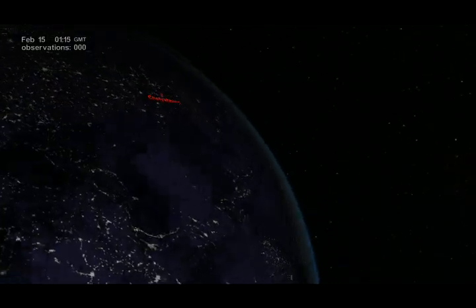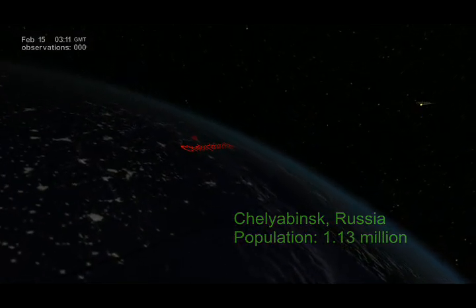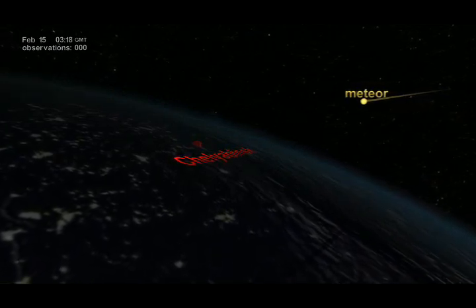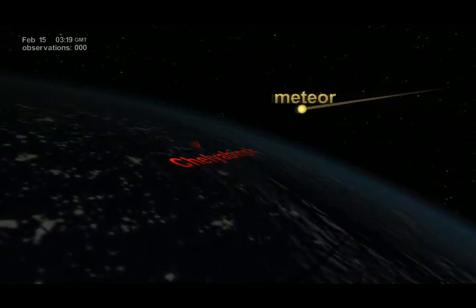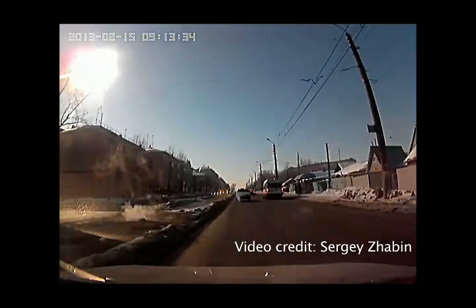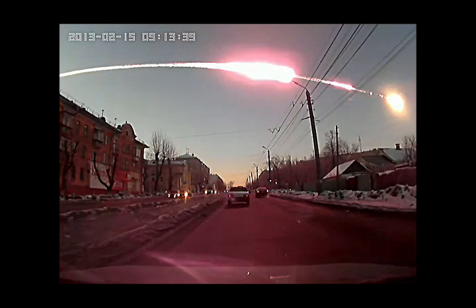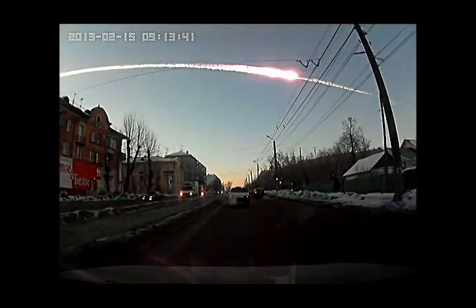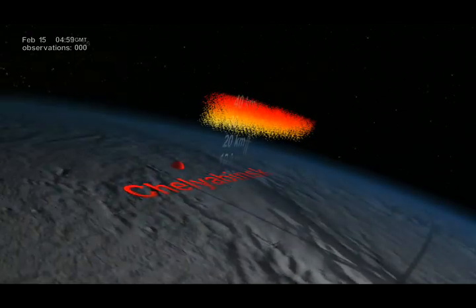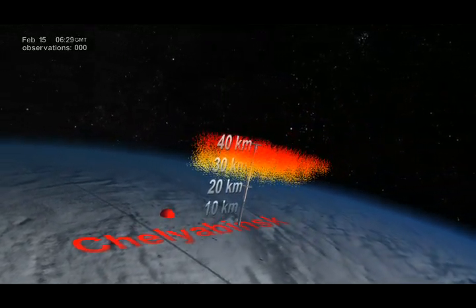It's early morning on February 15, 2013. A meteor weighing 10,000 metric tons is about to explode nearly 23 kilometers above Chelyabinsk. Shortly after local sunrise, a blinding sight for the stunned spectators on the ground — a massive explosion equivalent to 440 kilotons of TNT. Hundreds of tons of debris were released and quickly moved up into the atmosphere.